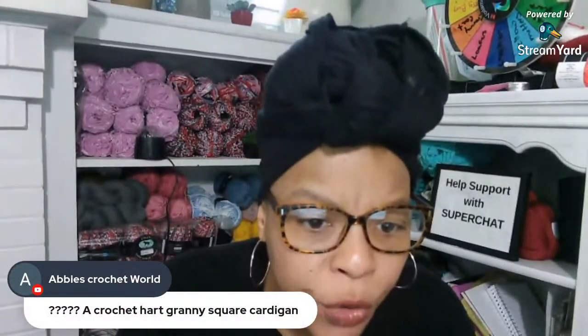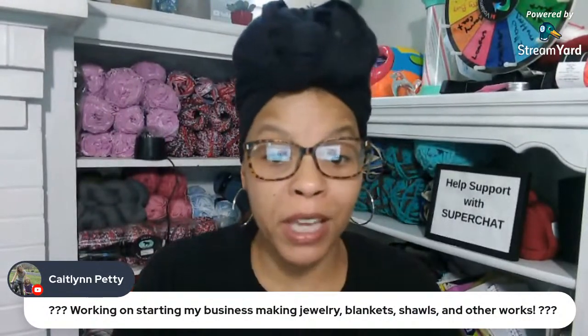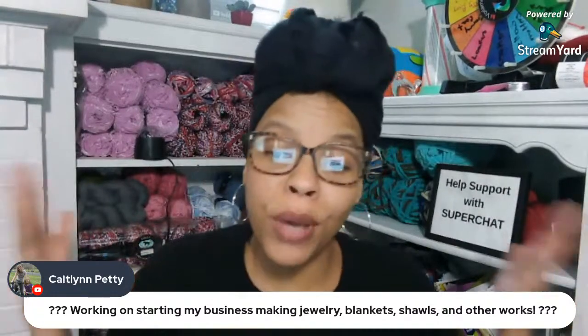Let's see what's going on - do you guys have anything to brag about? Abby says: a crochet hat, granny square cardigan - haven't been drinking today, that's super cute! Ruth Ann is making a throw pillow. My girl Caitlin is working on starting her business - making jewelry, blankets, shawls, and other works. Congratulations to you! I don't have my typical wine glass but cheers to you - I'm so proud of you starting your business. An Asgard shawl - that sounds pretty because I love the whole Vikings aesthetic.